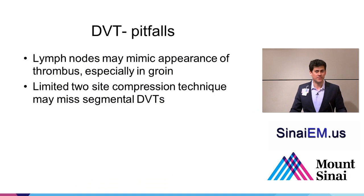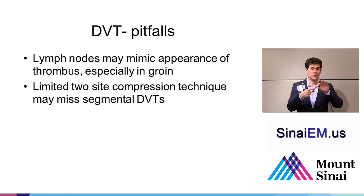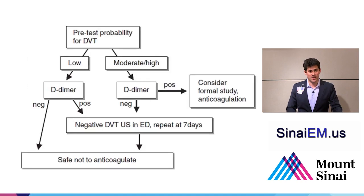A couple of pitfalls when examining the deep vascular system for DVT: Lymph nodes may give you a false impression of a DVT. Scan back and forth through the structure—a lymph node will be a small discrete structure, whereas a vein will be a long structure. If you can scan past a lymph node on both sides and see it disappearing, you're not looking at a vein or a thrombus. Also, some authors argue that you could miss segmental DVTs or calf vein DVTs with the two-point compression technique, so consider the clinical scenario, pretest probability, and procedures at your own institution.